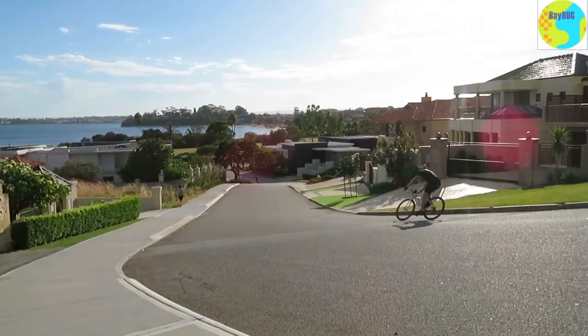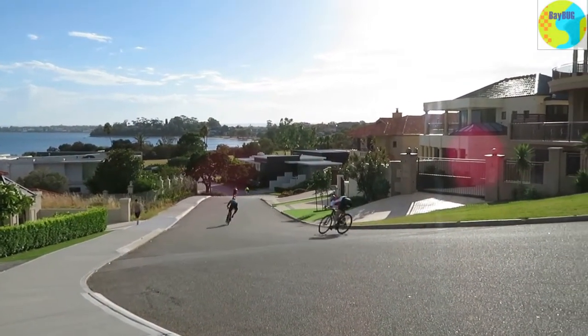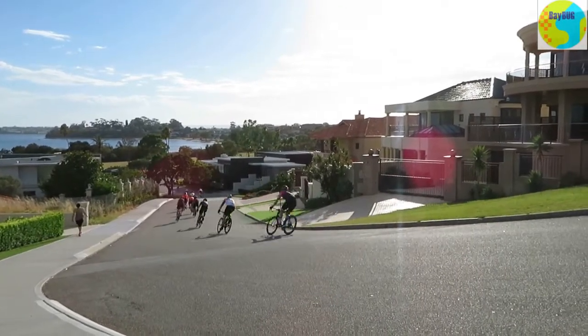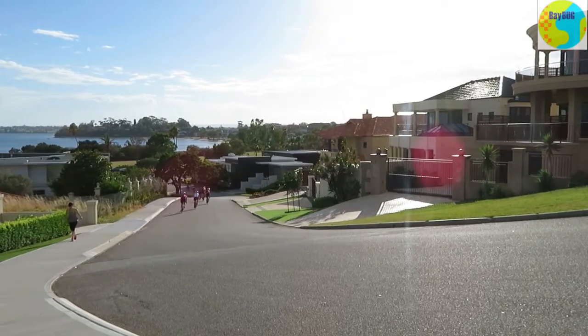I went up this hill — which is why everyone goes down it — because it's like a 10% gradient or more, and I saw a few people up the top puffing and panting.